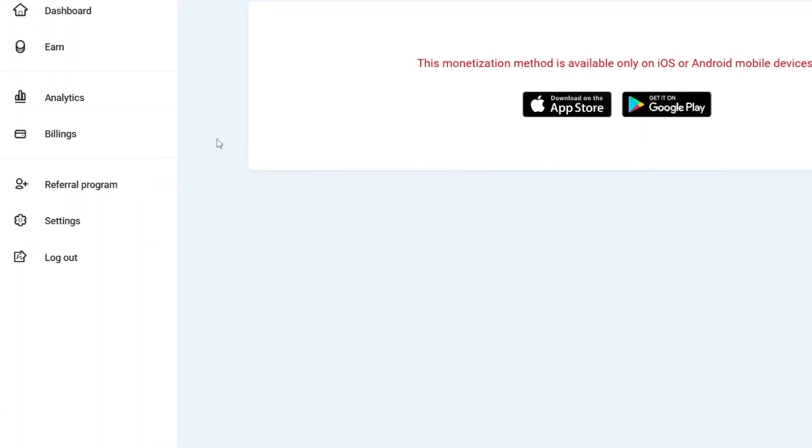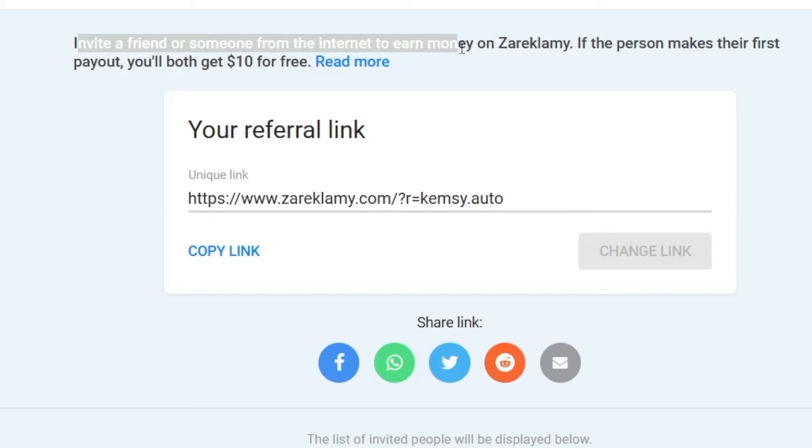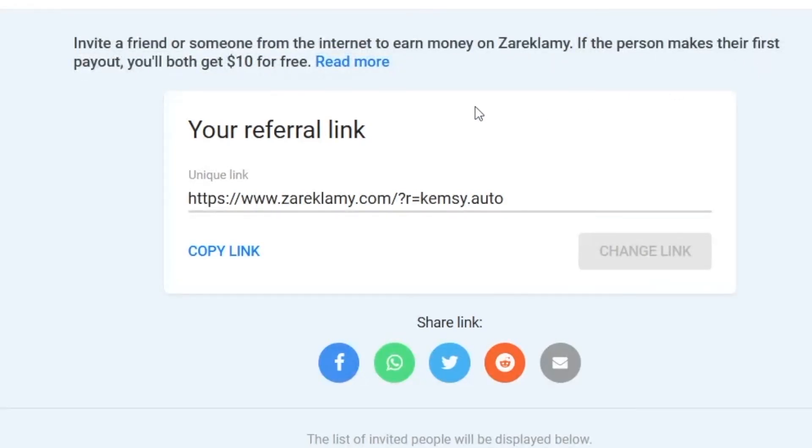Another way of doing this is through the referral program. If you click on the referral program tab on the left-hand side, you can see that you can invite a friend or someone from the internet to earn money on zarukalami. If the person makes their first payout, you'll both get $10 for free. This is a great option if you have friends who are interested in making money online — just copy your referral link and send it out to people or friends over the internet.